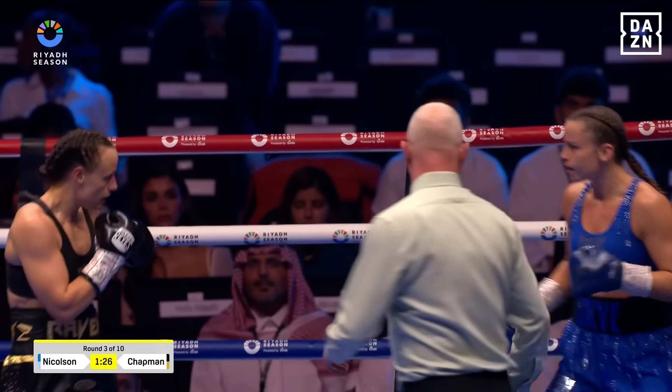A really good boxing display there from Nicholson, just keeping the distance and not letting Chapman get in. And keeping the composure as well.